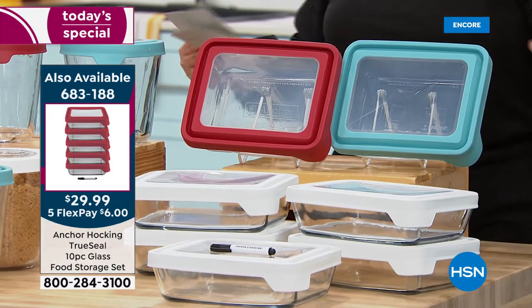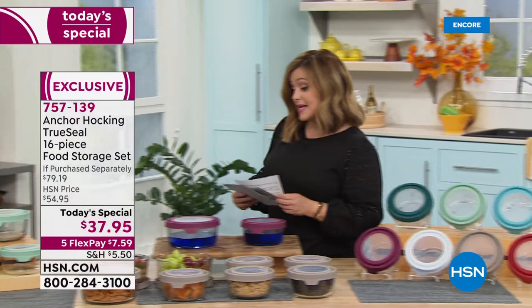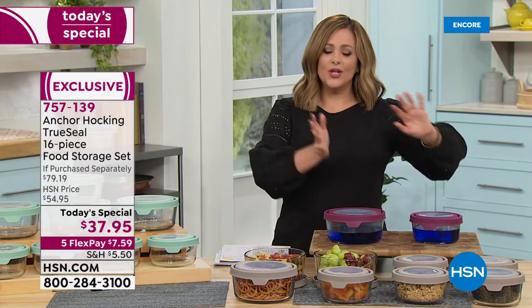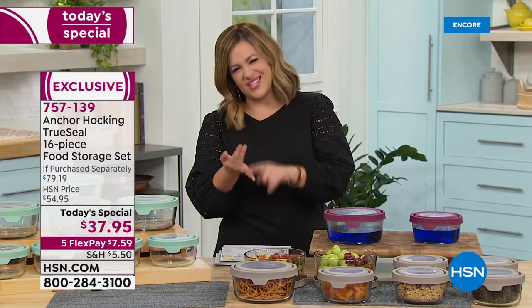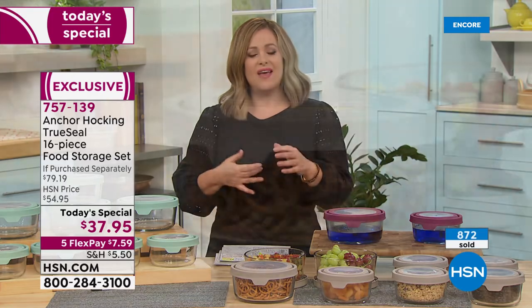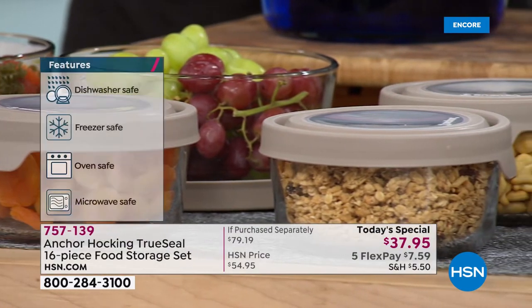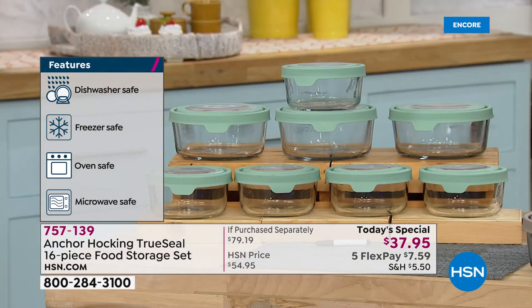Everything's on flex pay — that 10-piece set is just six dollars more. A lot of you are picking up more than one set, because once you decide to make the leap away from plastic — they're unsightly, stinky, mismatched, and warped — these are BPA free, freezer friendly, dishwasher friendly, oven safe up to 425, and microwave safe. It's just a more versatile way to store, prep, and even present your food. Item number 757-139.